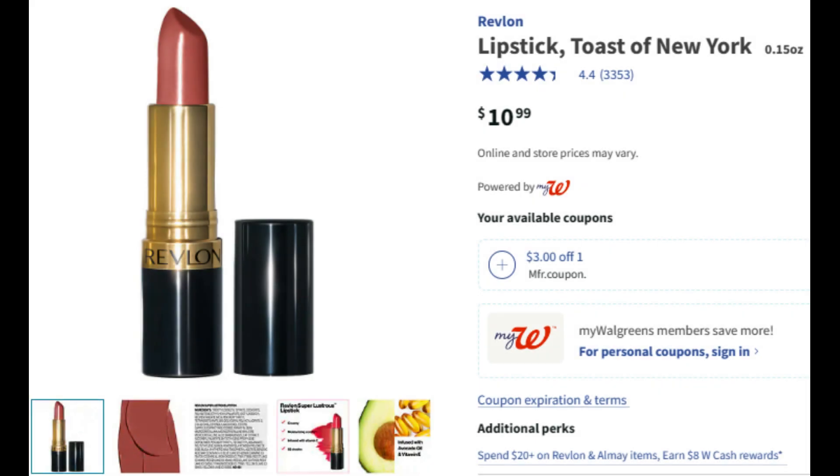So this is the first item I grabbed on both of my transactions — one Revlon lipstick. It looks like this because I'm not signed in when I took this picture, nor had I clipped my coupons yet. You can get whatever color you want; I got different colors on both accounts. This lipstick is priced at $10.99. We have a $3 digital coupon, so make sure you clip that. Plus, down here under additional perks, it says spend $20 or more on Revlon and Almay items and earn $8 in Walgreens cash — that's when you purchase it online. If you do it in store, you get $8 in register rewards.